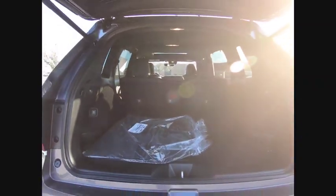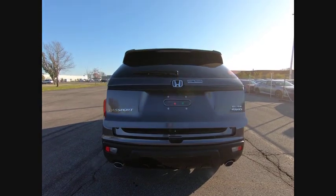Fog lights, skid plates, speed control, four-wheel disc brakes, power moonroof.